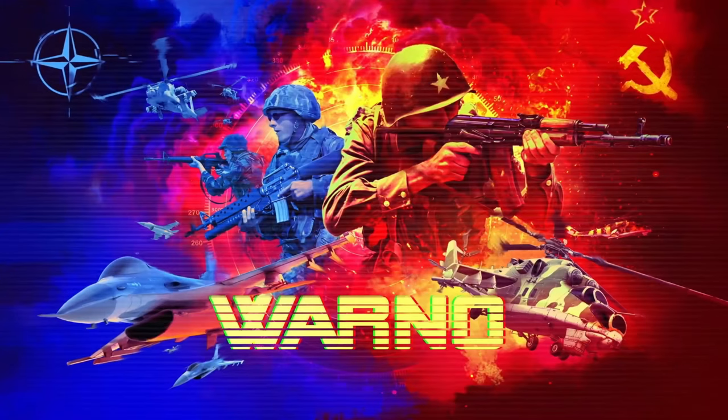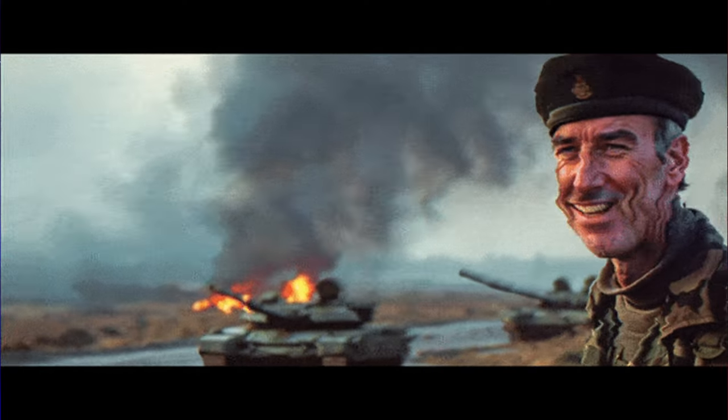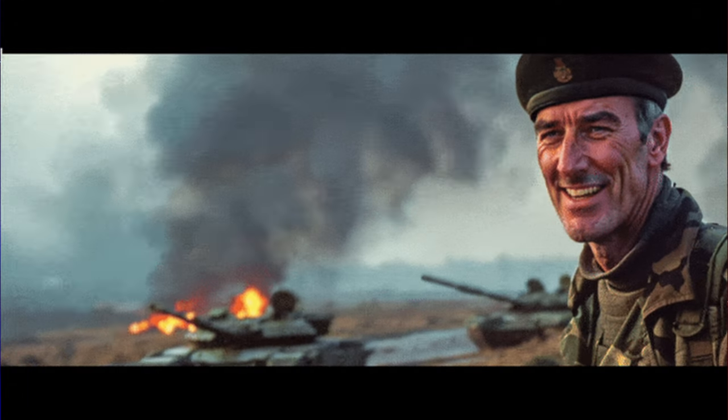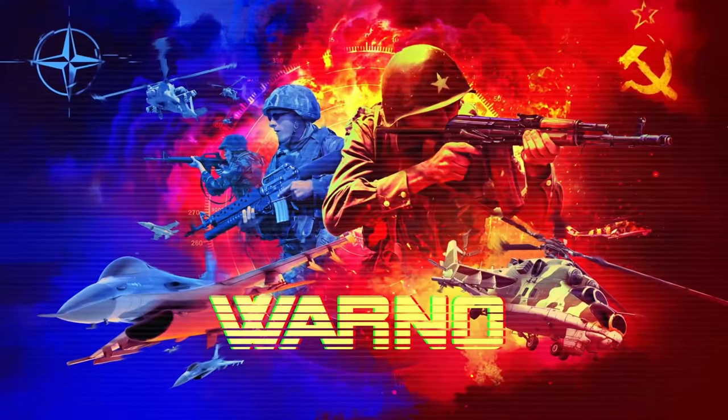And that's everything for this week. Thank you very much for joining me, everyone. Nice to see some more British units getting added, obviously. As I said at the start of the video, I am on holiday. So when it comes to next week's DevBlog, I will try and get a video up still, but it will probably be at a different quality and different sound quality because I won't have my main computer with me. But have a great weekend, everyone, and I'll see you all soon.